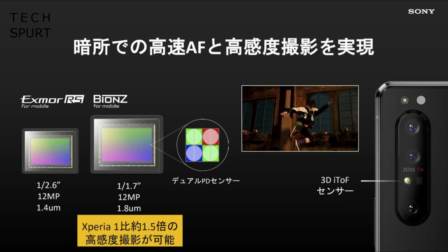Those rear megapixel counts haven't changed at all for the Mark II compared with the original Xperia 1, but what you now have instead is a new dual photo diode sensor which is apparently 50% more sensitive to light compared with the original Xperia 1. This is apparently used for both the primary and the wide angle lenses and should help the Xperia 1 Mark II perform better in low light, which is definitely one of the major limitations of last year's flagship.